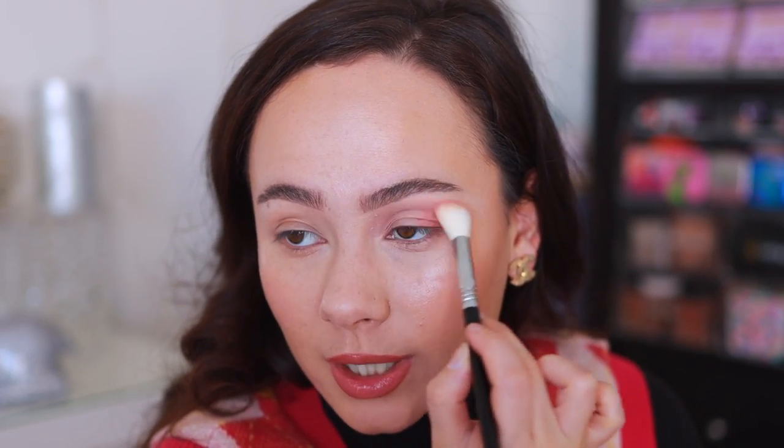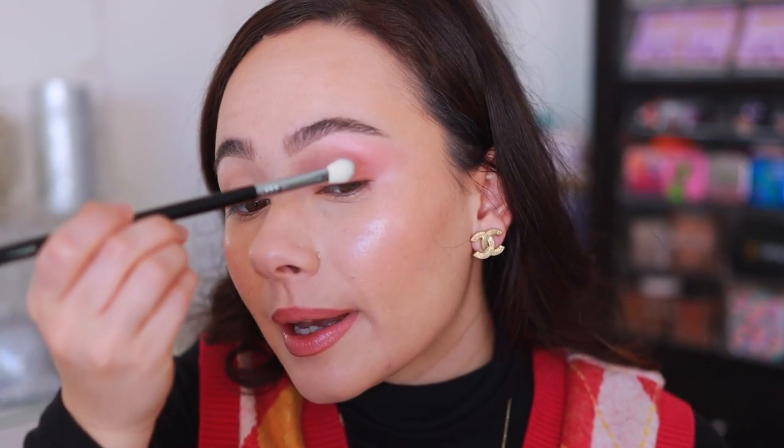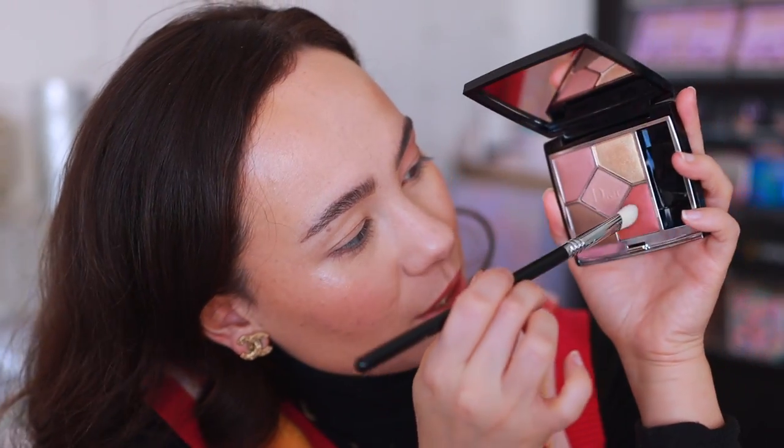I can see this shade is more of a satiny shimmer in the crease — I don't mind it. Now I'm going into the brighter coral shade with the same brush and there is definitely a huge difference between the two, which is good. My biggest pet peeve is when two shades in a palette look the same, especially when you're limited on shade count. These two are very different and applying really great. I'm taking the E24 from the Sigma collection for the taupey shade in the corner of the eye. I do wish this particular shade had a little bit more depth.